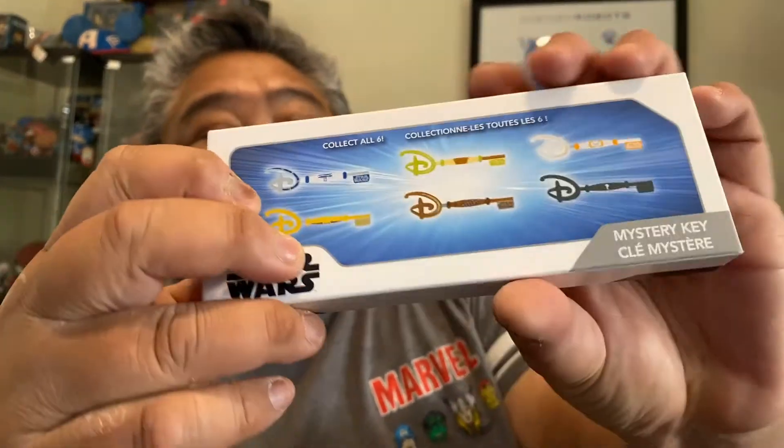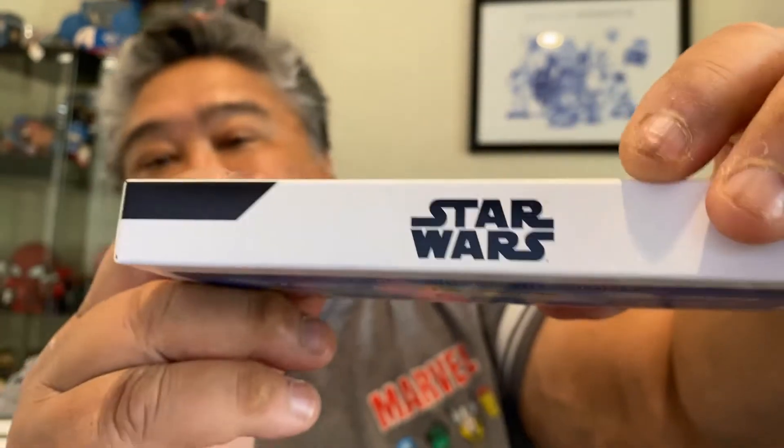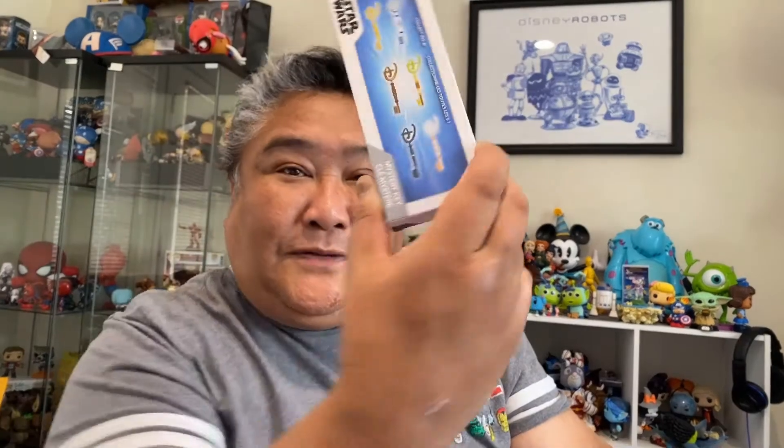It says Star Wars here on it. The choices you can get are R2-D2, Yoda, BB-8, C-3PO — I can't tell who that other one is — and I think that's Wicket the Ewok. And Mystery keys.